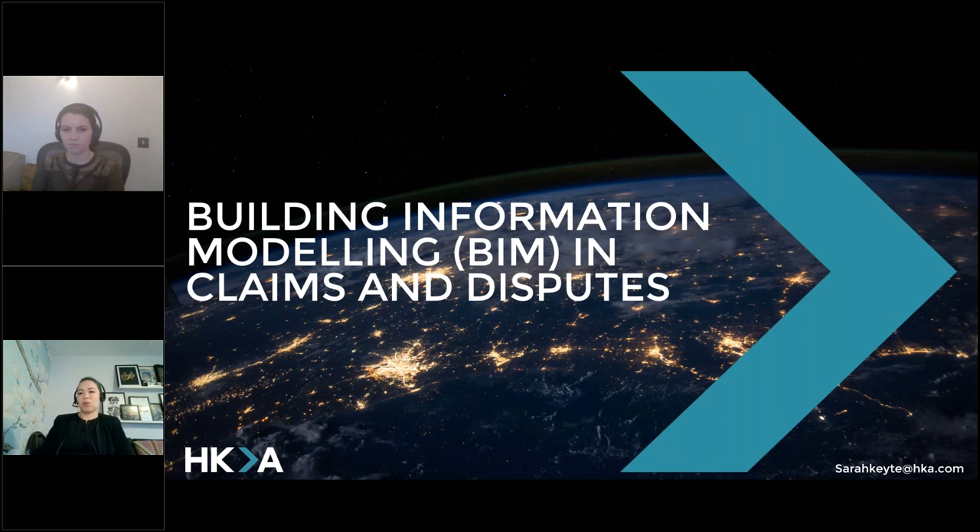Hi everyone. We're just waiting for a few more people to join before we get started. Okay, let's kick off. Thanks everyone for joining. My name is Mae Winfield. I'm the Chair of BIM4Legal, the organisers of this event today. BIM4Legal is a neutral forum for both lawyers and those who instruct them to try and upskill and learn more about the legal and contractual issues of BIM and related technologies.